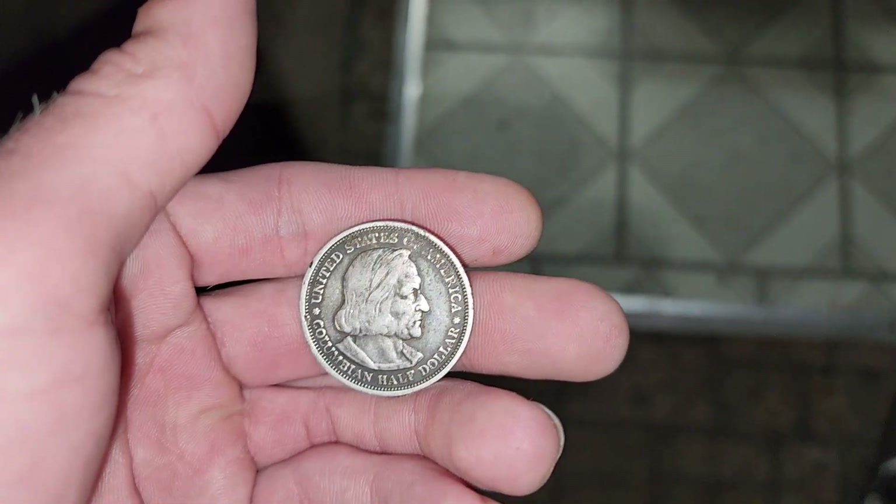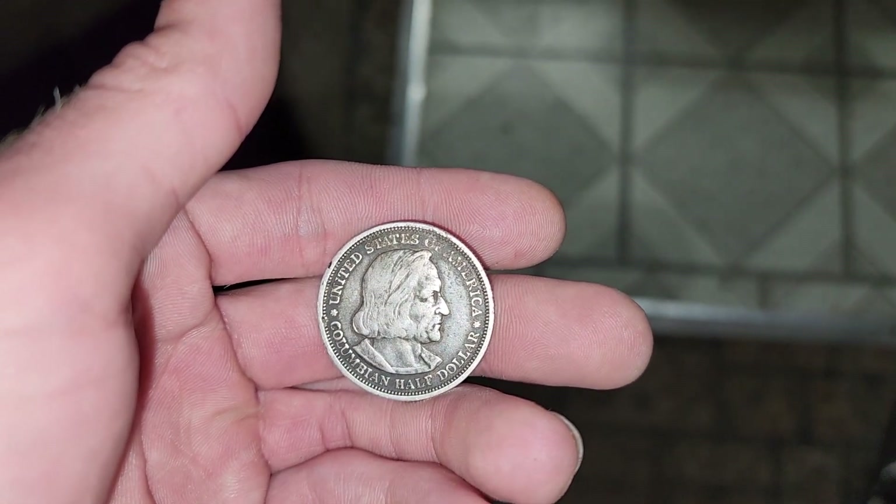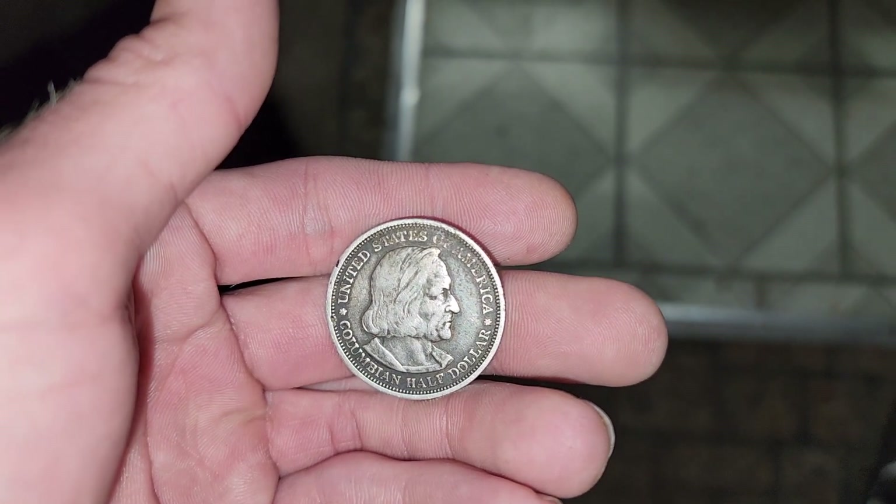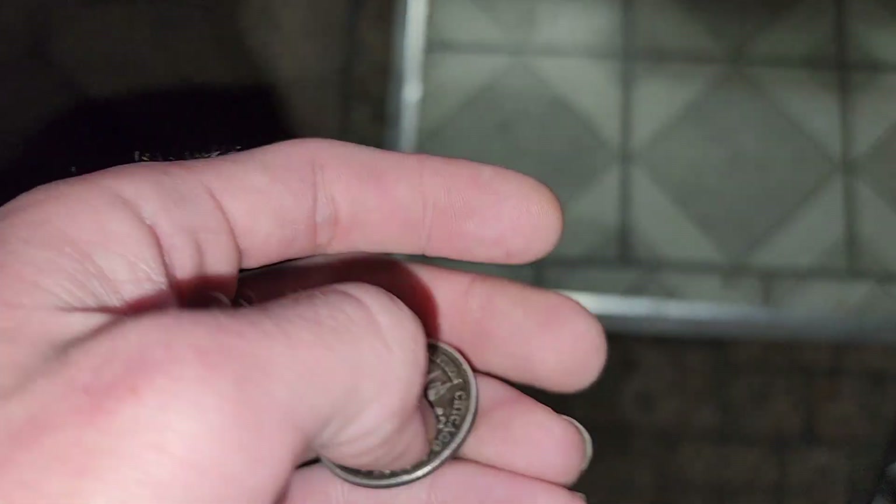What's up y'all? I feel like I've gained a few subscribers and I've never really made a particular video on this coin, but I really, really want to.